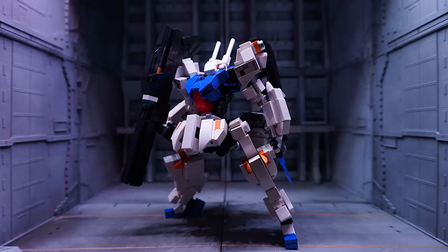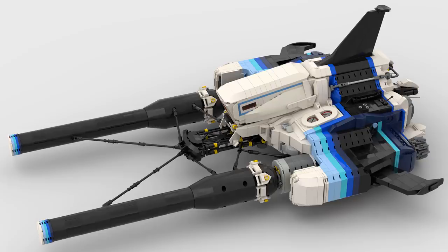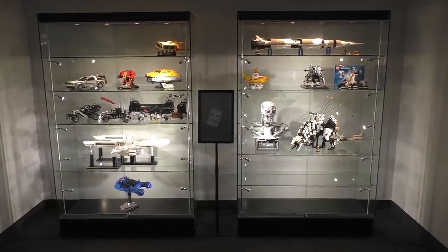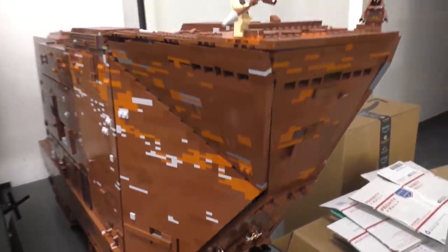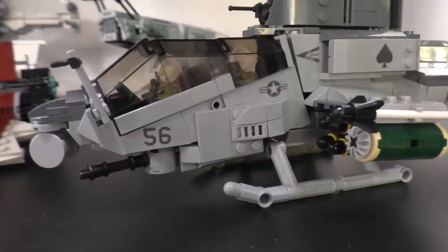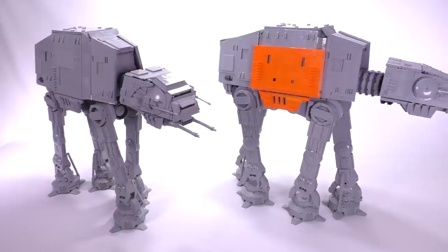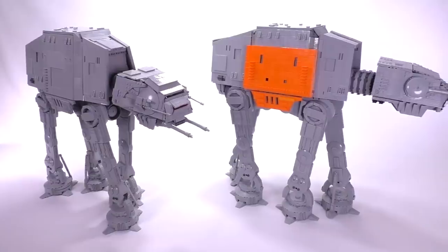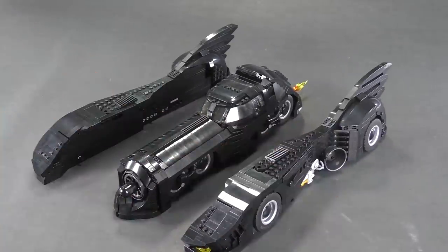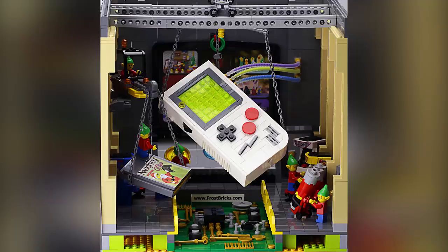If you enjoy our content you can always like or subscribe. Black Friday is coming up — we're going to have a massive sale throughout the whole weekend, so if you're interested in building some high-quality, amazing LEGO custom creations yourself, we have a variety of instructions listed at our web store, www.brickvault.toys.